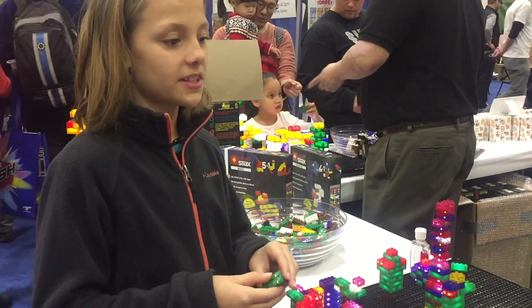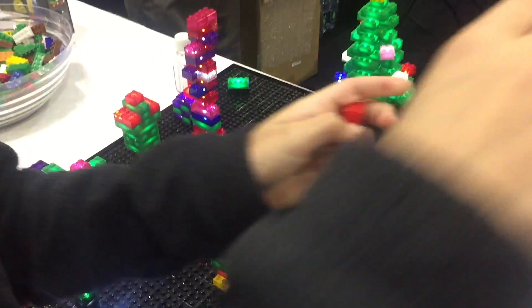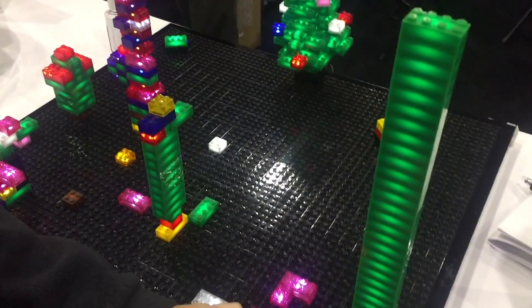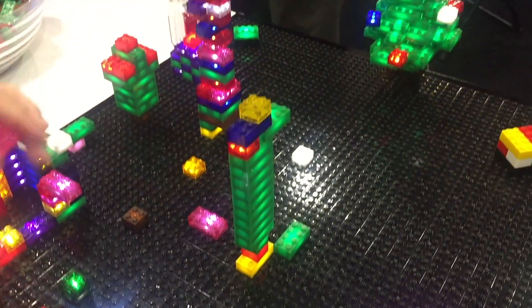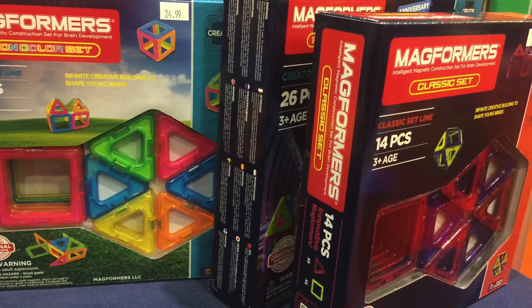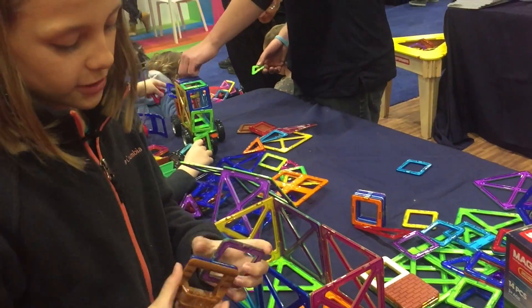This is cool because it just looks like they're a Lego! But once you place it, it lights up, and it's really cool and neat. I think this is pretty cool.